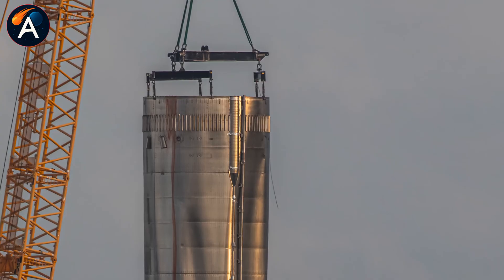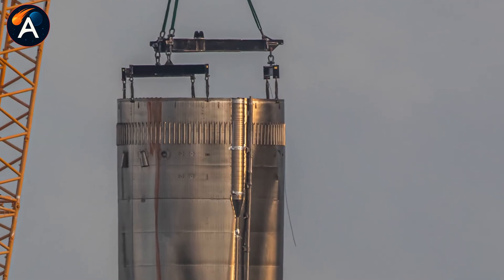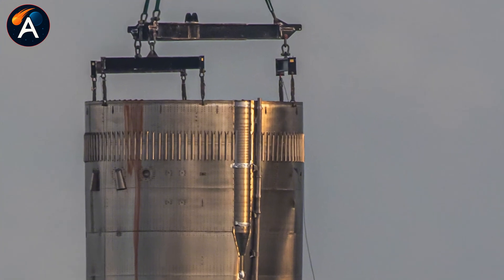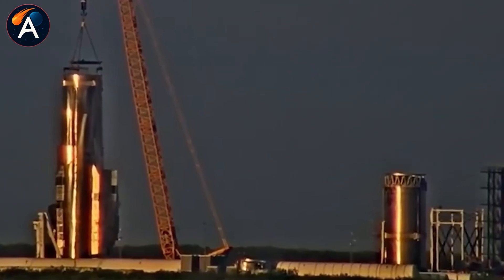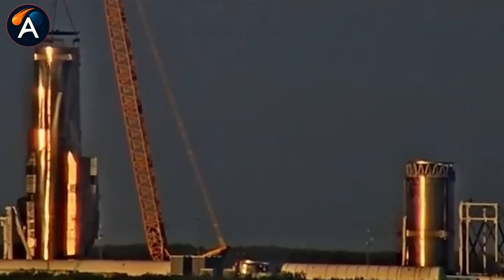The middle and aft sections got separated and moved within hours. Then came the part that stopped everyone cold: the liquid oxygen tank. The section that looked worse, twisted from impact, stayed intact. No cutting. No sectioning. Just welding.